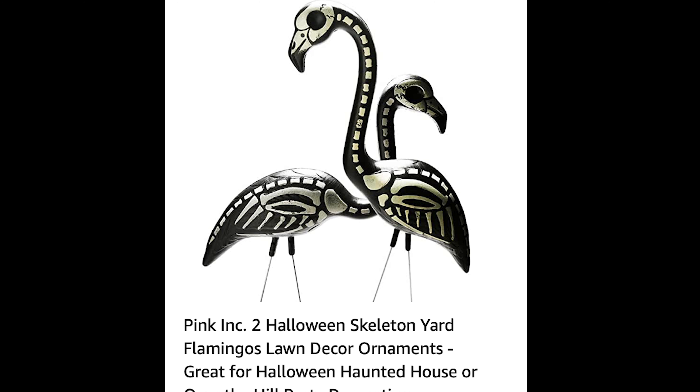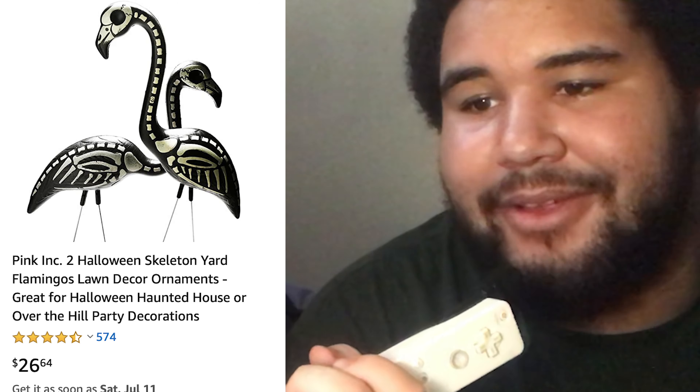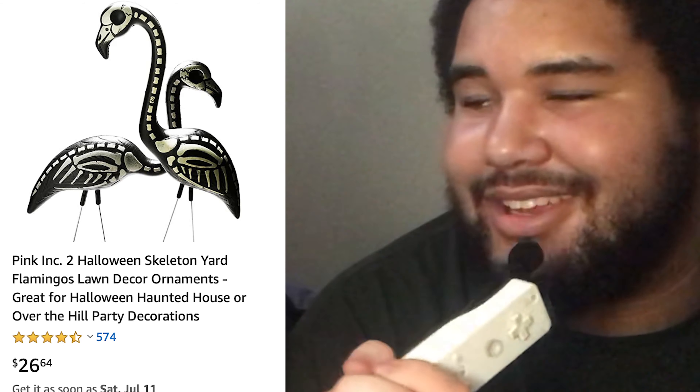Now we have spooky flamingos for $26.64, a set of two Halloween skeleton yard flamingos. Will, what do you think about these? These are actually pretty cool. I would want them in my front yard. They're pretty neat. You're pretty neat. Thank you. You're pretty neat, too, I guess. I wasn't fishing for that, but thank you.